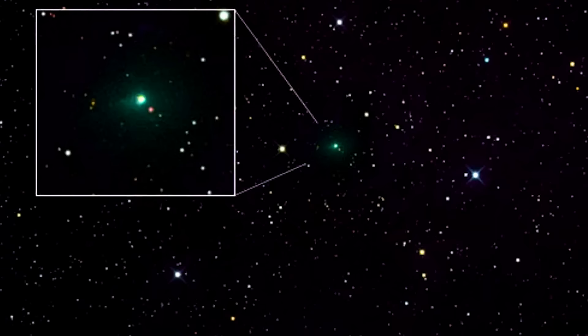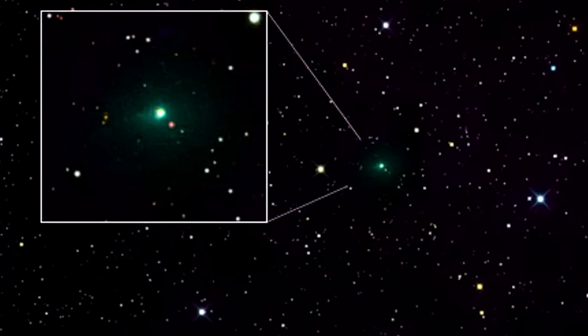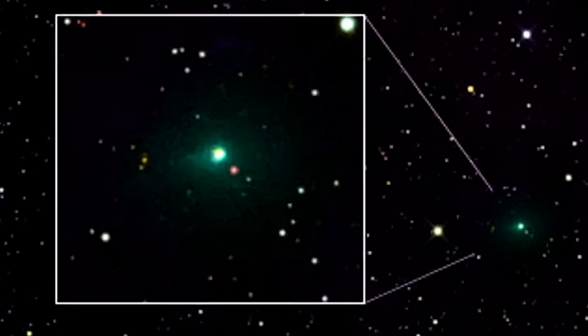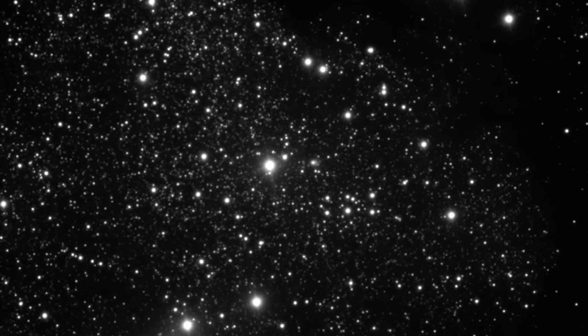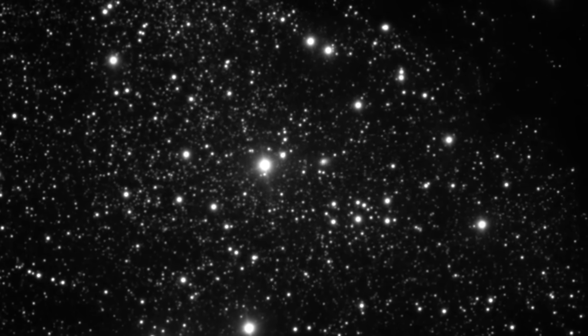The object was glowing bright green in the night sky. Now, based on what we know about 3i Atlas, it should not be turning green, or at least there is no natural explanation right now for it to be green.